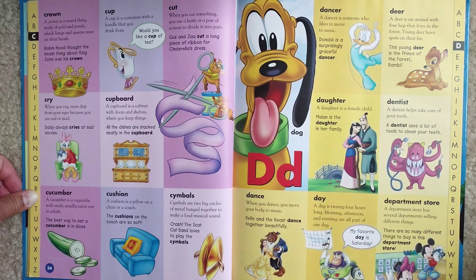Cry. When you cry, tears drip from your eyes because you are sad or mad. Daisy always cries at sad movies.